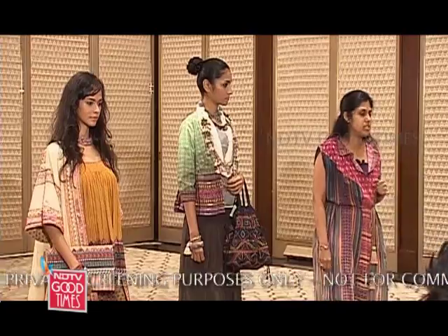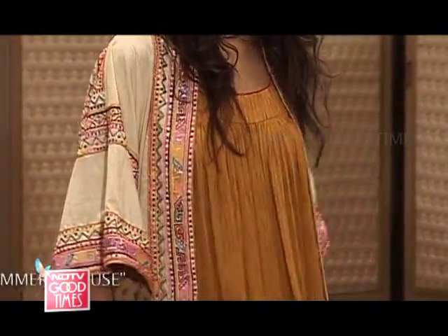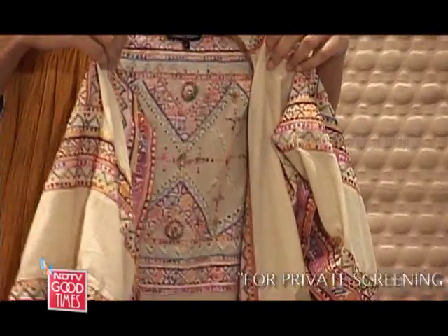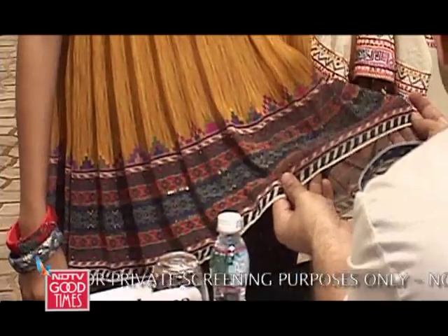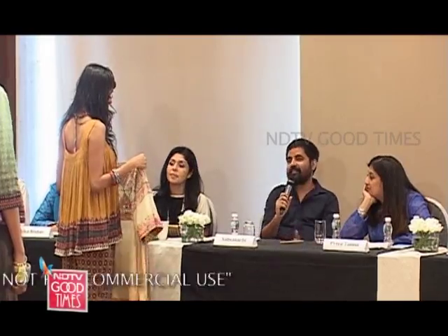Tanvi started off by showing two garments from a Spring-Summer 2014 line. But what caught everyone's eye was the Umbra dye jacket, which she teamed with a digitally printed top and trousers. At a distance, I just can't say what is printed and what is embroidered. It's very clever.